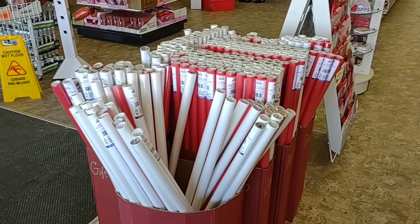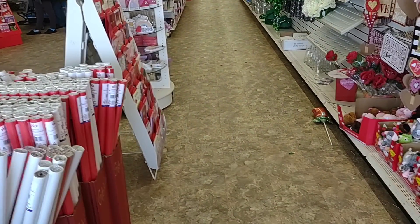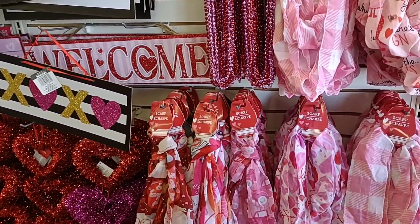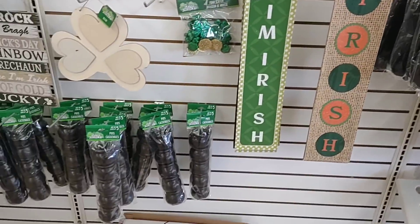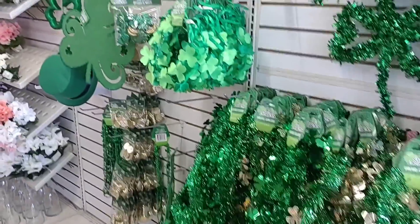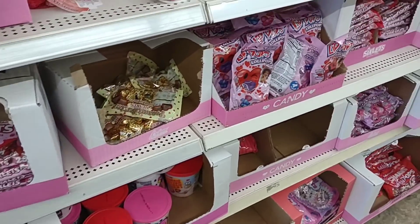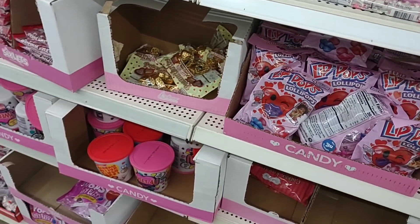We did notice that they have taken out a lot of their middle shelving here. I don't know if this is just stuff they can't get in right now. Not only do they have Valentine's Day stuff in, they've already got a lot of St. Patrick's Day stuff. Some of you guys have been saying how a lot of the Valentine's Day candy that you usually get has not been around — we have seen a lot less this year.